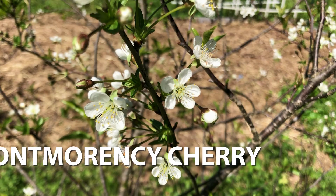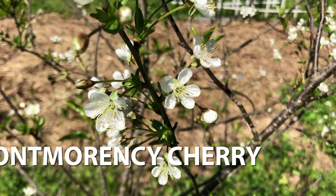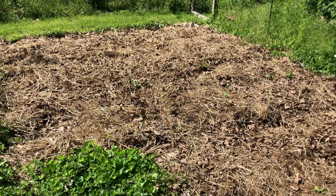We're allowing the vegetable garden to go fallow this year. It's covered with cardboard, hay, straw, leaves, and just compost. We'll see how the container gardening goes this summer.